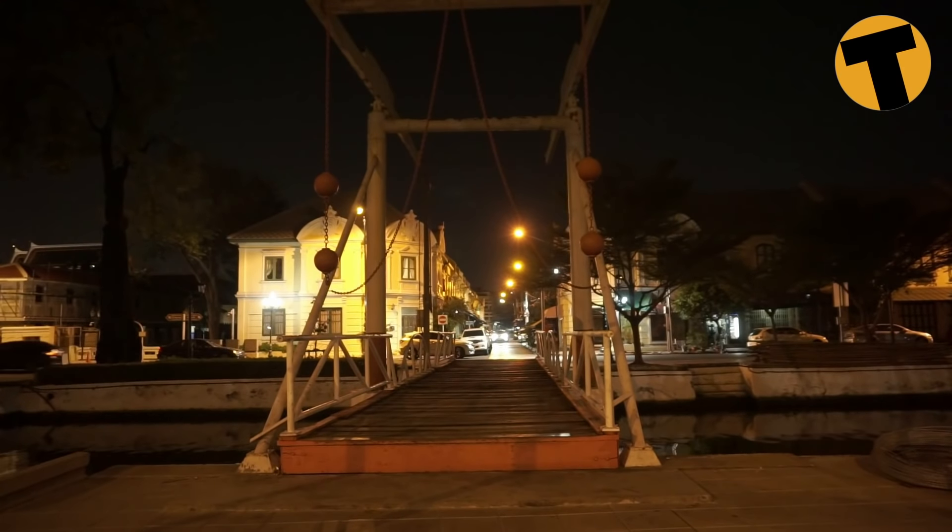This is the Sapan Han, the lifting bridge. There were six built altogether — the other five were across the river in Thonburi. This is the last remaining one, and it's a replica — the seventh replica to be built in this spot.